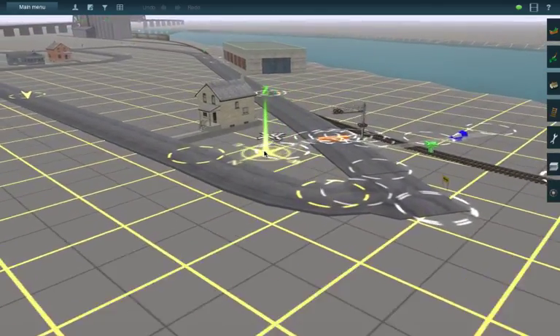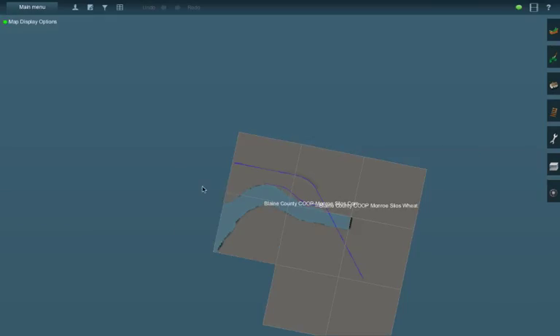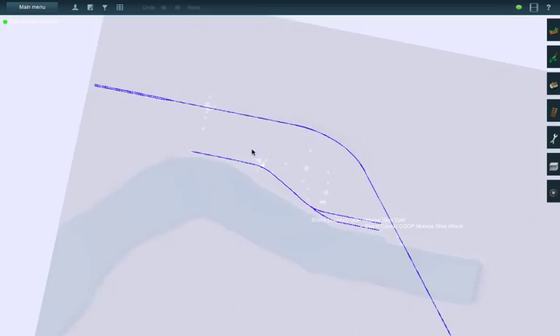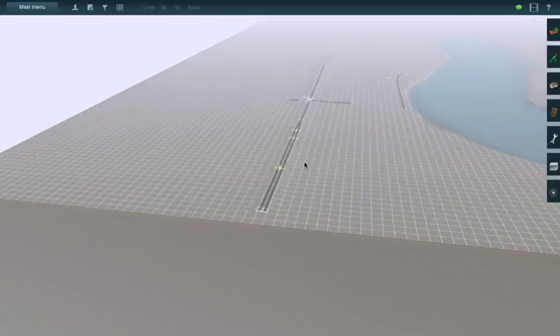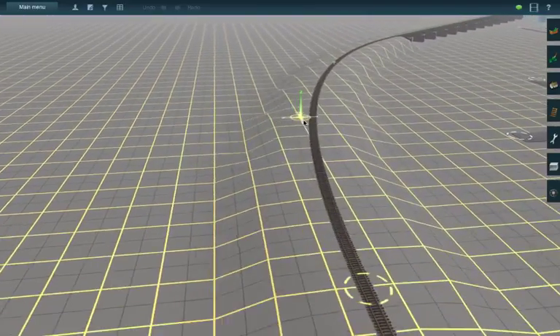To give you guys an overview, I have maybe eight base plates, a river, and some track. It's actually taken me about three hours to get what you see here set up because I've been uprooting a lot of stuff, laying stuff down, ripping it back up, and putting stuff down again.